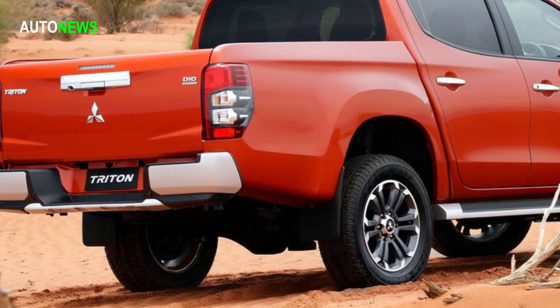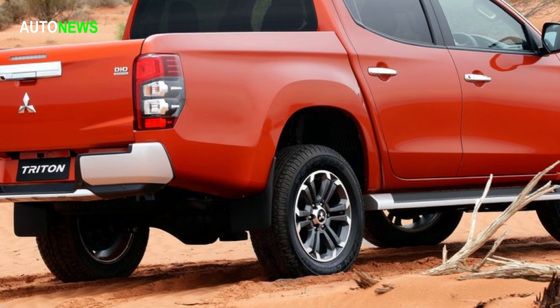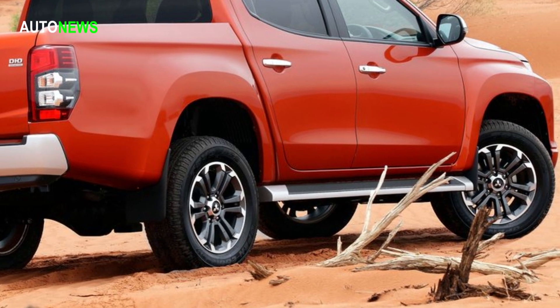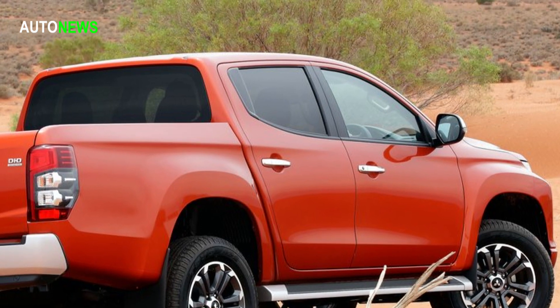The new Mitsubishi L200 features a revitalized design under the concept 'rock-solid' that embodies both inside and out, the full essence of its 'engineered beyond tough' development key phrase — a toughness fully underpinned by engineering prowess and know-how.